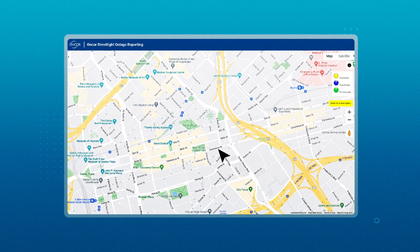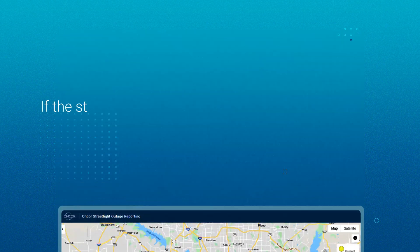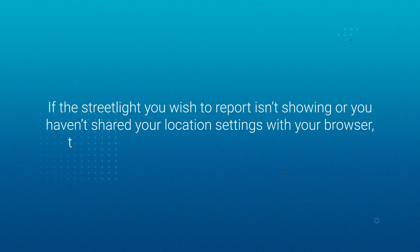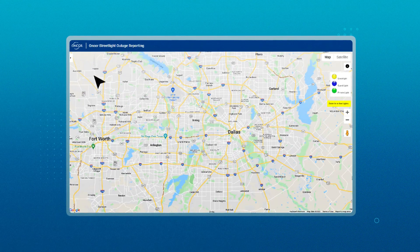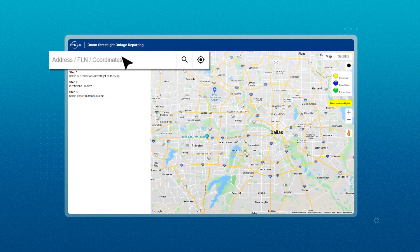Once you're at the website, we will try to automatically zoom into your current location. If the streetlight you wish to report isn't showing, or if you haven't shared your location settings with your browser, there are three additional ways to find a streetlight. First, you can enter an address, FLN (field location number), or coordinates into the search bar.